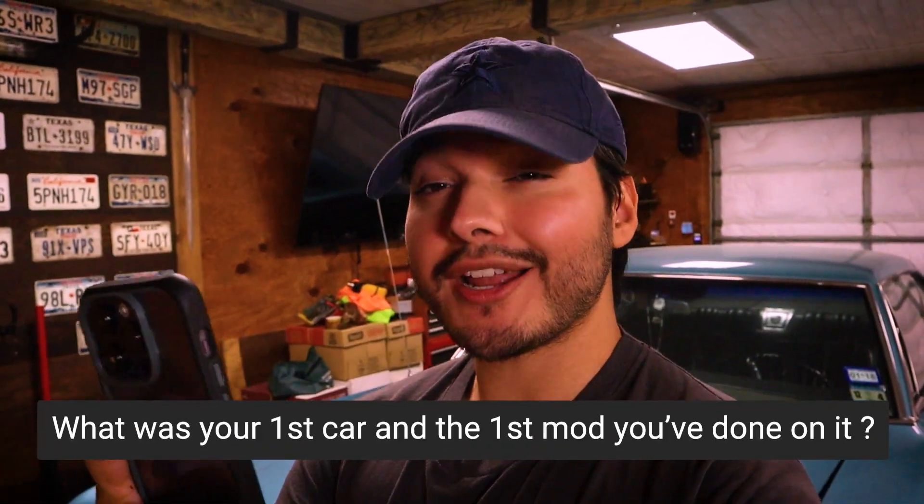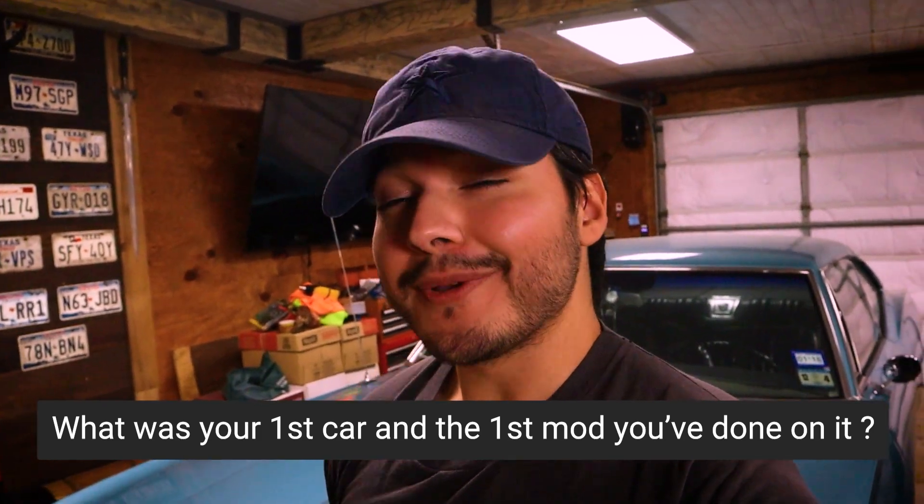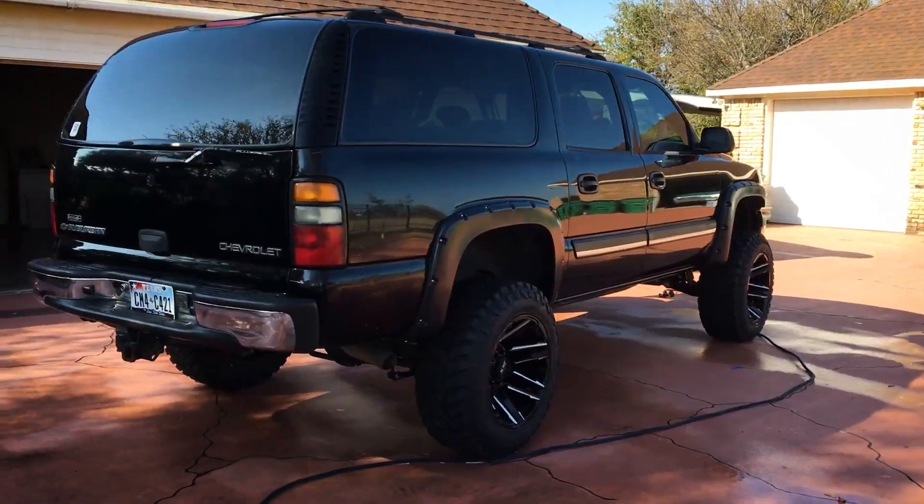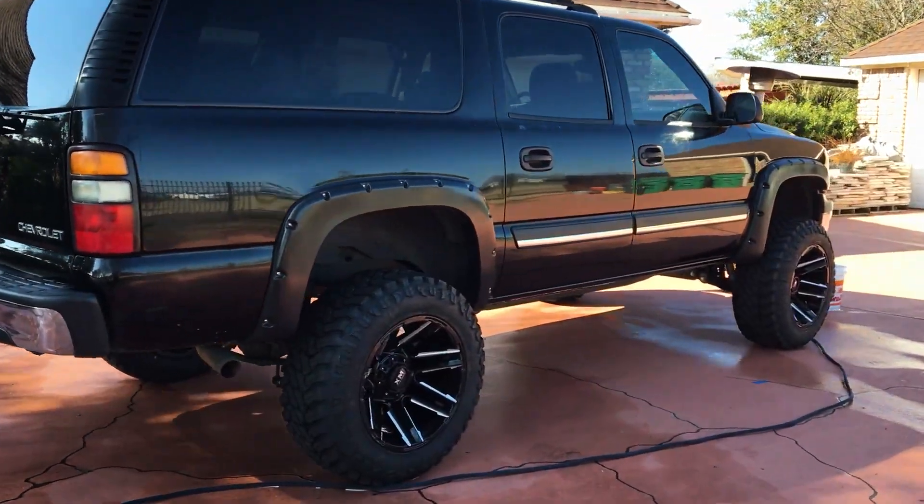My first car was actually this 67 Impala right here, but I also got a hand-me-down Suburban. The first mod for that was, I believe, a new grille, but at about the same time we did a lift kit, new wheels and tires, and fender flares — so all that stuff kind of got piled together. I do have a video on that vehicle, but ended up selling it because of fuel economy. And in came the Fusion.